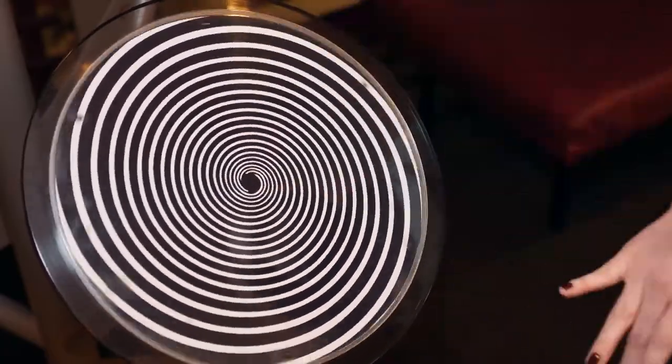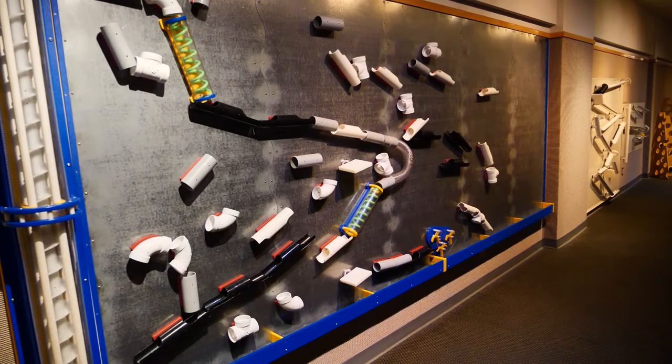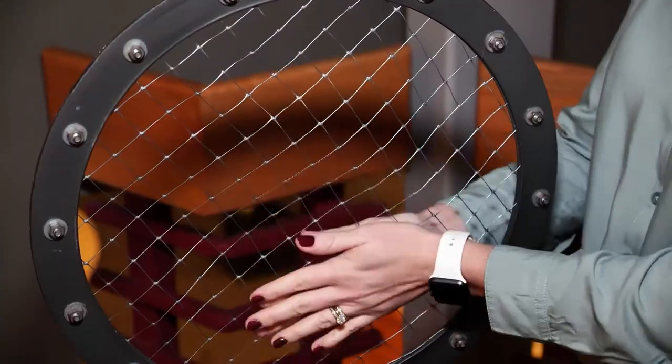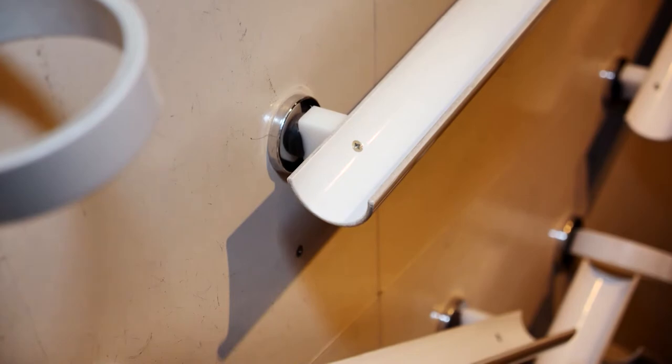Upstairs is a great place for interactive fun for kids of all ages. We call that Upper Floor Explorer — it's our mezzanine area of the museum. The things we have on the mezzanine are really geared toward STEAM: science, technology, engineering, art, and math.